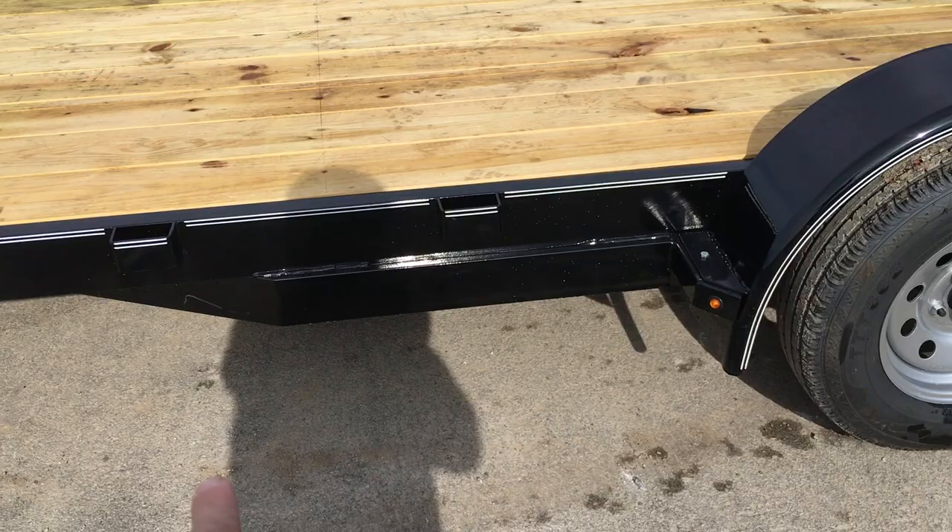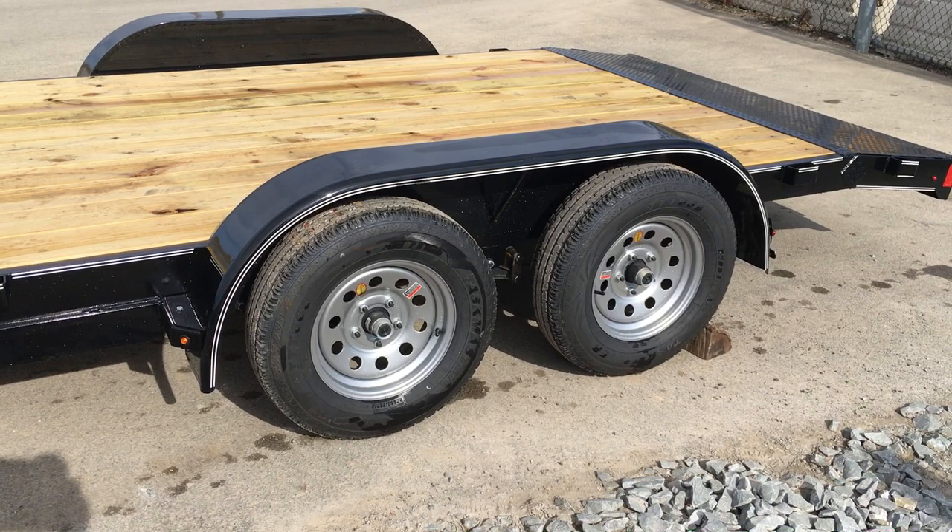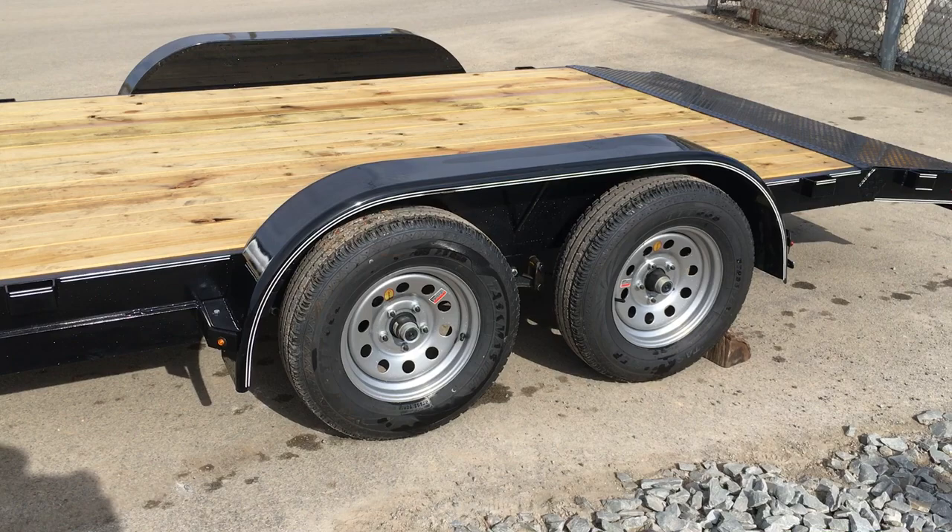You'll also notice the tongue on these is a full-wrapped tongue, meaning it wraps all the way back to the spring hanger, which takes me back to the fender. You'll notice that bolt there makes this a removable fender. If you damage the fender, it's easy to replace. It would also allow you to load a lower profile car.